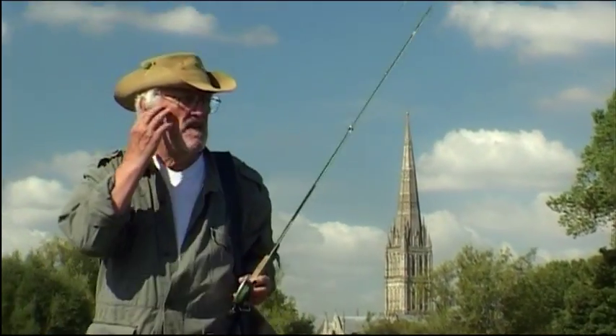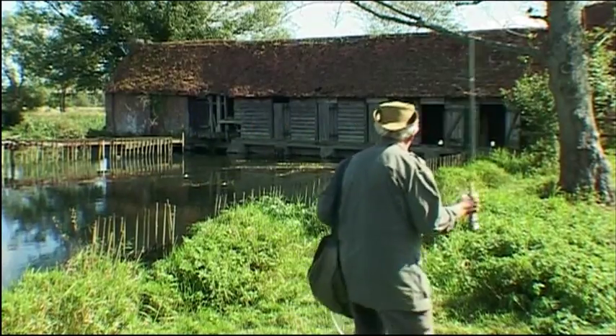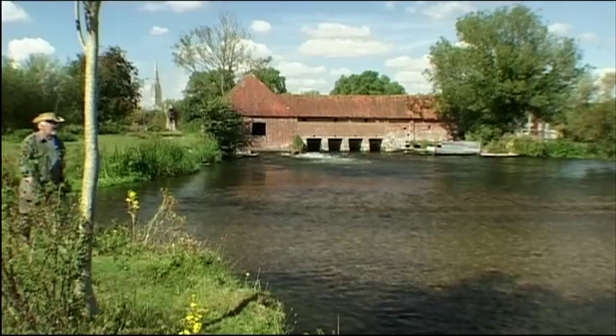Walking here you have to remember that in the Middle Ages water was power, and so this fast-flowing river has been harnessed by man for centuries. It's easy to forget that much of this lovely landscape isn't natural at all.